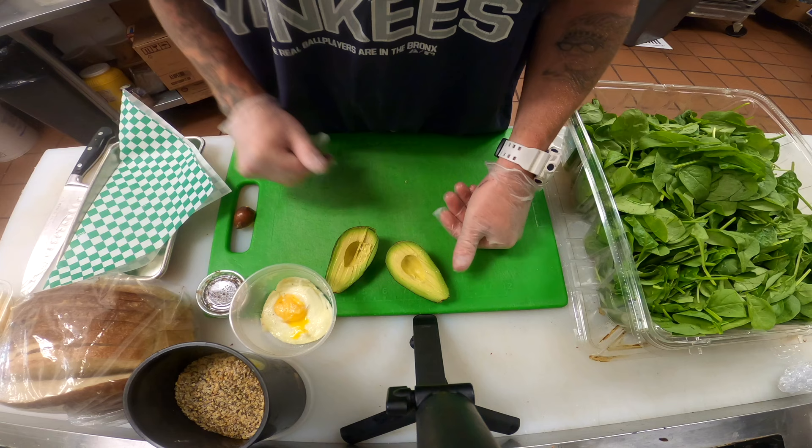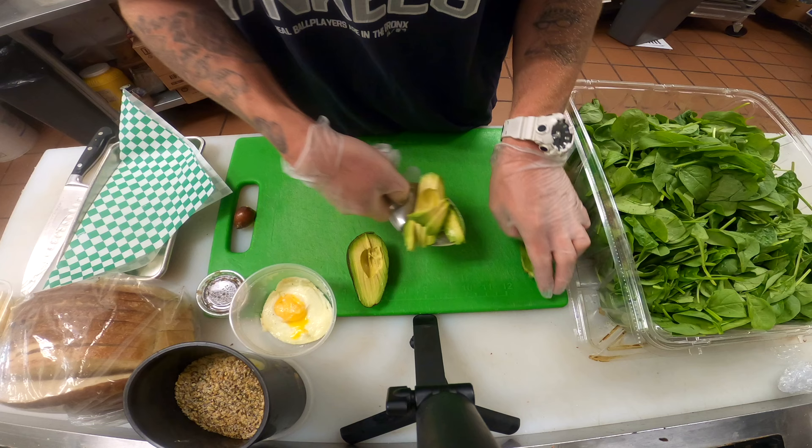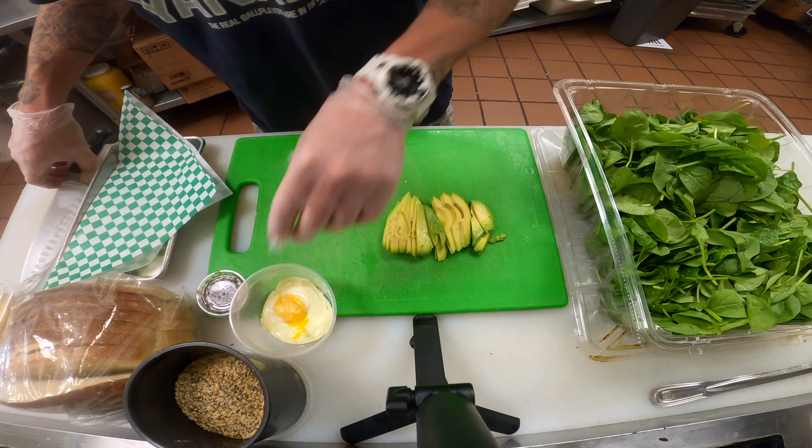Next we're going to grab a spoon to take out the actual avocado — we're going to take our oversized spoon here. And then we like to fan it out. Take the other half, do the same, just like so. Next, we're going to take our fried egg and we're going to dice it up.